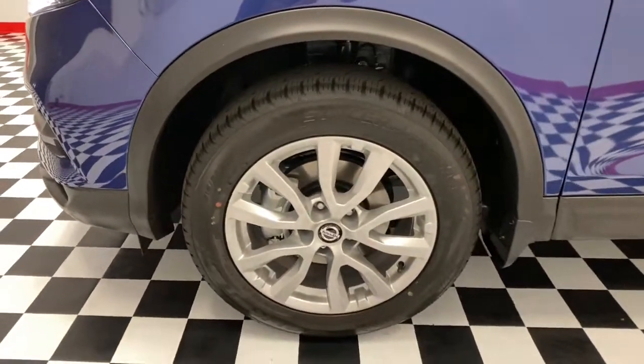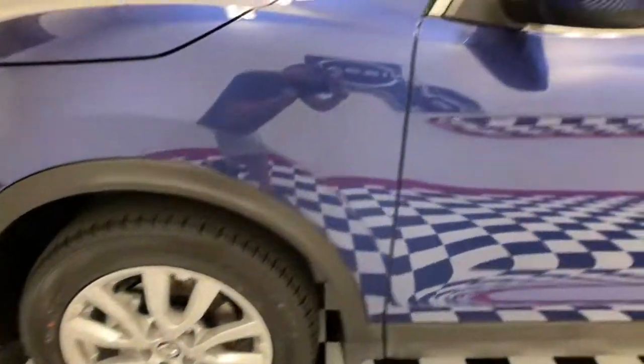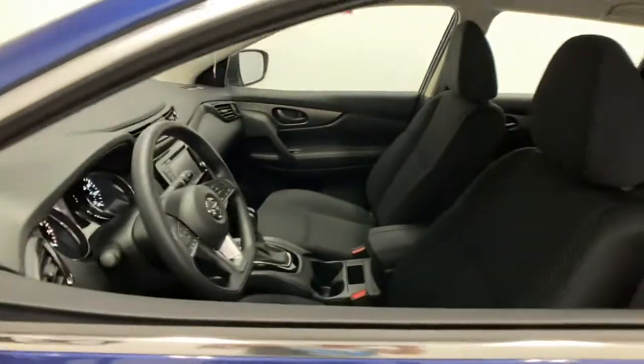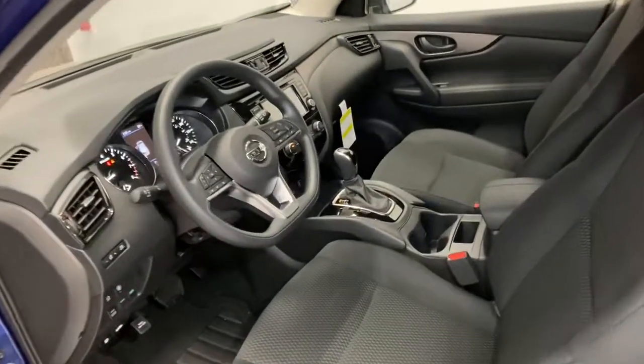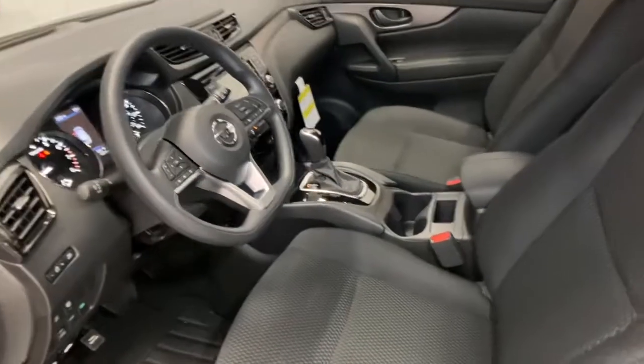The following are some of this vehicle's highlighted options: aluminum wheels, electronic stability control, trip computer, bucket seats, power windows, four-wheel disc brakes, and power steering.